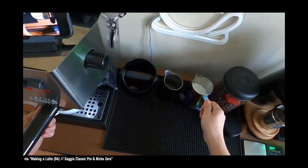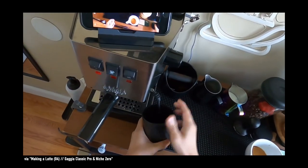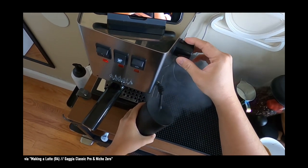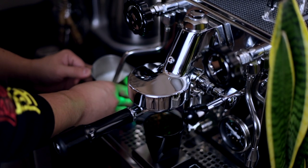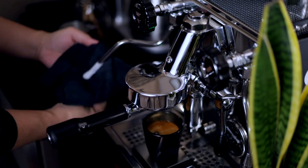With the Gaggia, you only have a single boiler, which means you will have to wait after pulling a shot for the temperature to heat up again for milk steaming. Or, if you work backwards, you will have to purge the hot water after steaming to pull a shot. With the Rocket being a heat exchanger machine, you'll have no issues steaming and pulling a shot at the same time, or immediately doing shots back to back.